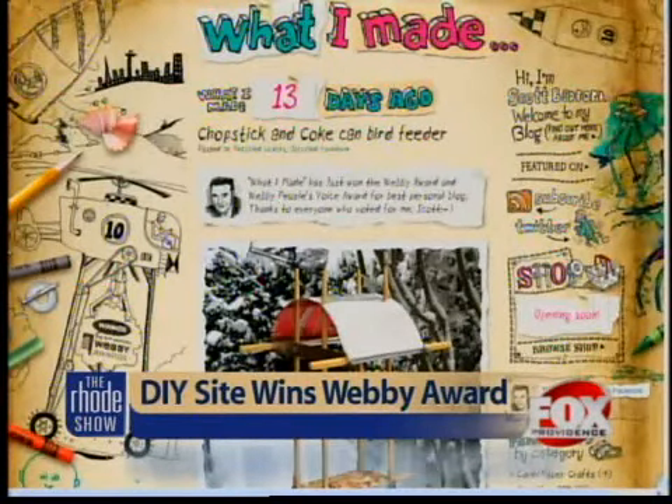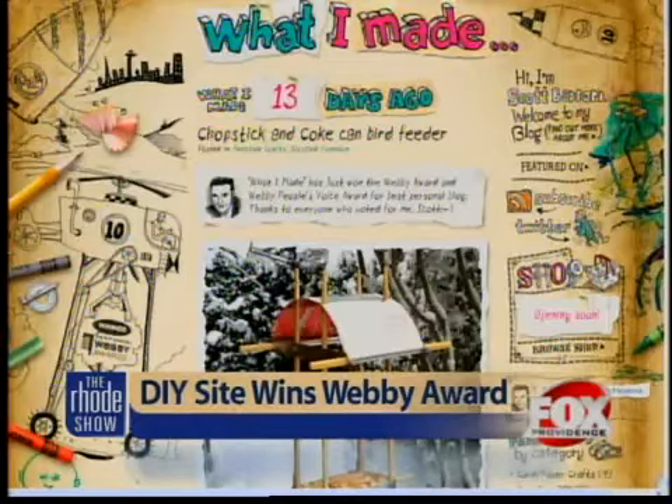People have spoken. A do-it-yourself craft website has won the 2011 Webby and Webby's People's Voice Awards for Best Personal Blog and Website. The site is called whatimade.com and it's a place where you can learn how to create a bird feeder from a soda can and chopsticks, or how to build a spaghetti and marshmallow tower for a school science project.